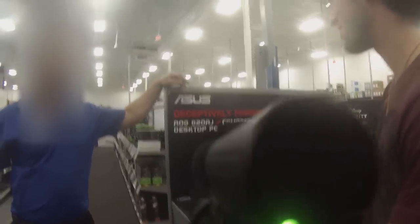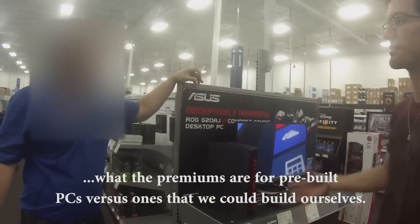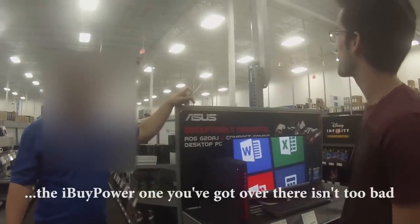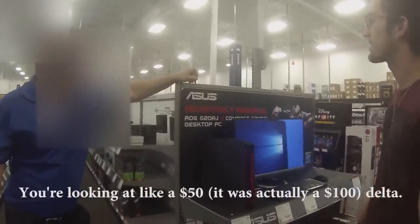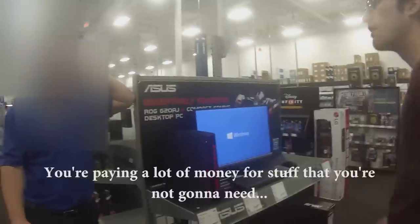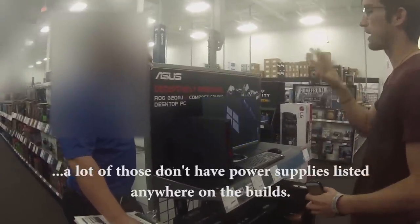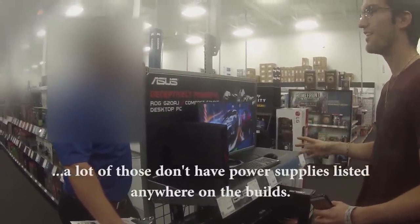We have a YouTube channel, and we're seeing what the premiums are for pre-built PCs versus ones that we build ourselves. Honestly, the iBuyPower over there isn't too bad — the way you can build it with parts, you're looking at maybe like a $50 delta. That's not too bad. But then you're paying money for stuff you're not going to need to upgrade. A lot of those don't have power supplies listed anywhere on the build tags — it gives you awful information.